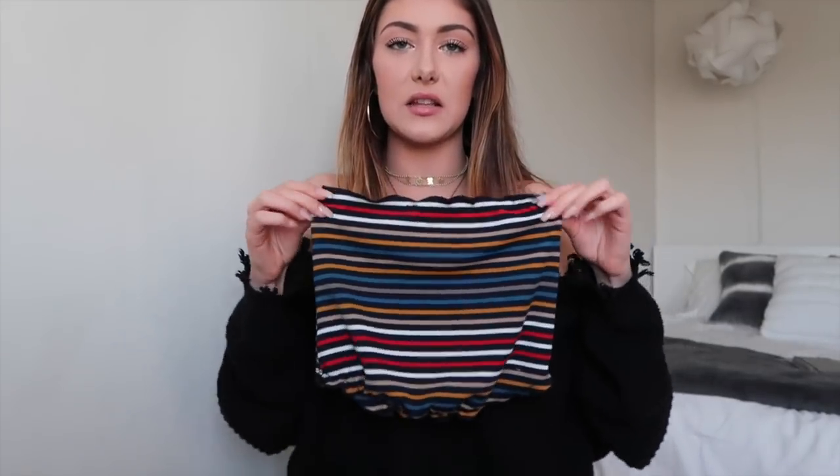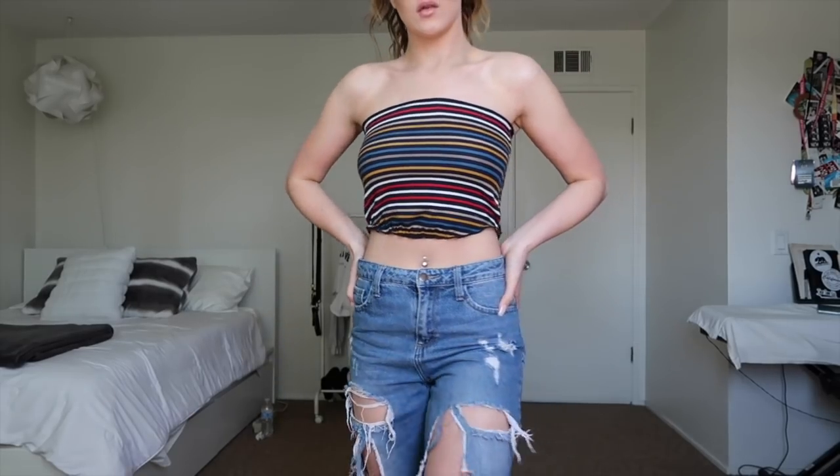If you know me, you know I love tube tops, so I had to get this little striped tube top. I don't have anything with this pattern and I love stripes. I saw this and I was like, add that to the cart.